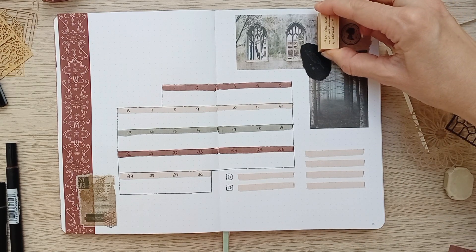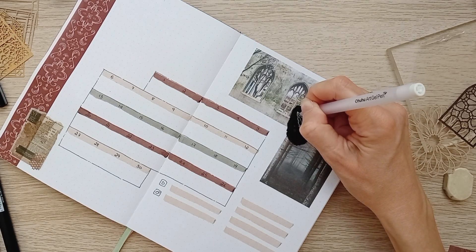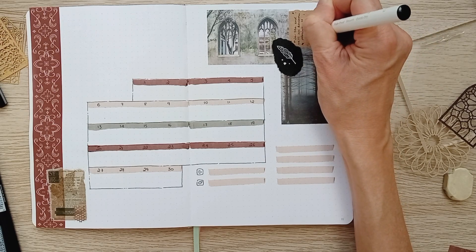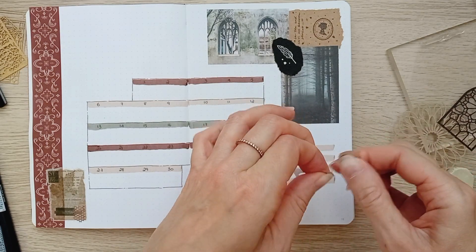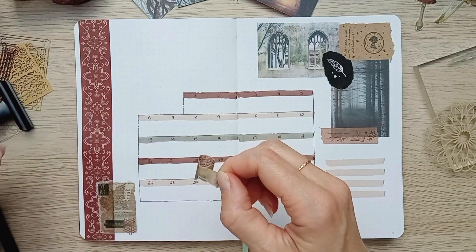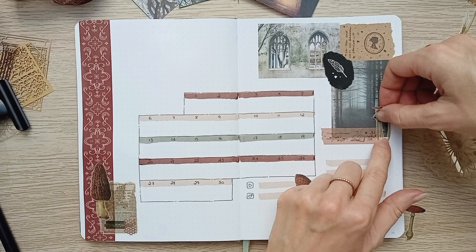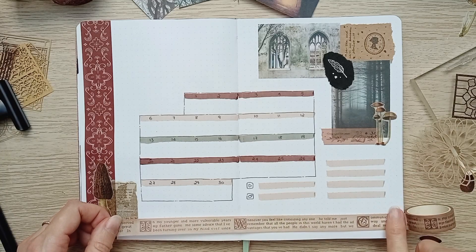After this surprisingly fitting cameo of Sarah the spider, we are back to our regularly scheduled program. These stamps are from the Our Stories collection by Notebook Therapy and they have a matching set of washi tapes that I'm using right now on this spread. I also use this collection quite a lot in my reading journal. I'm adding little mushrooms everywhere, and another washi tape from this set at the bottom which perfectly fits the theme.